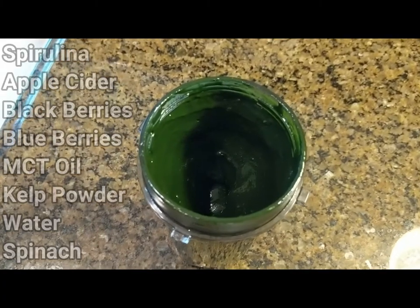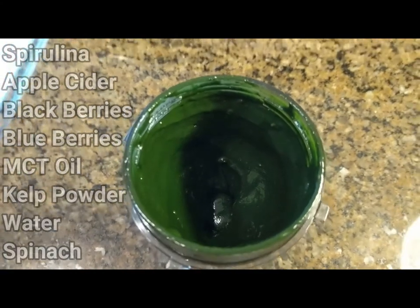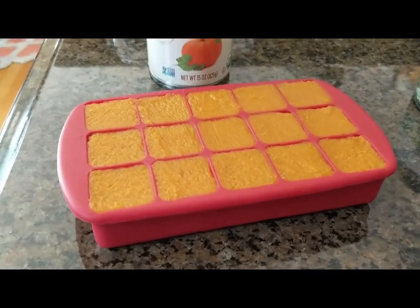In the super cube blend there's spirulina, apple cider vinegar, blackberries, blueberries, MCT oil, kelp powder, water, and spinach — it's a well-rounded supplement for Groot. Because of Groot's anal gland issues, we were also told to give him some fiber, so I got him a can of pureed pumpkin and cubed it so he gets a consistent source of fiber in his meals.